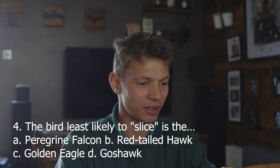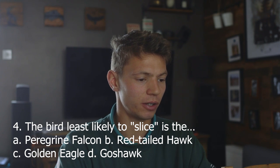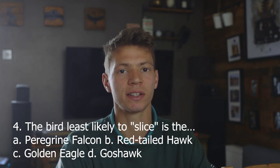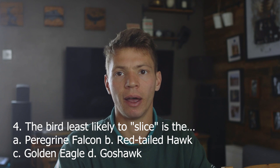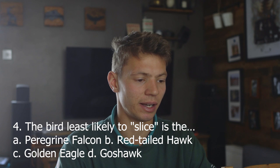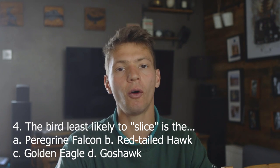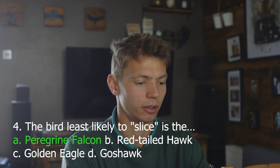Four. The bird least likely to slice is: A, peregrine falcon; B, red-tailed hawk; C, golden eagle; D, goshawk. Slicing is talking about the way they poo — birds that slice fire their poo outward, while muting is where it drops straight down. Least likely to slice would be A, the peregrine falcon, because they tend to just drop it down rather than spraying it over the walls like hawks and eagles do. Answer A. Correct.